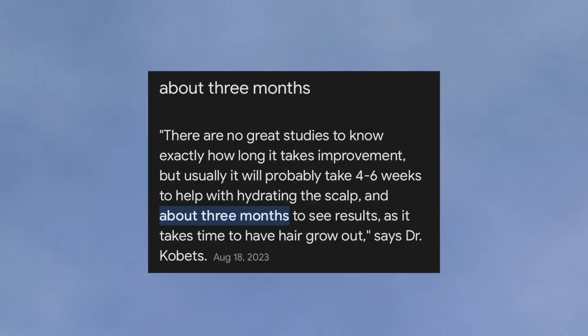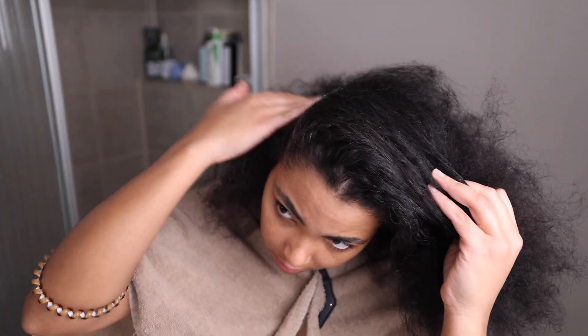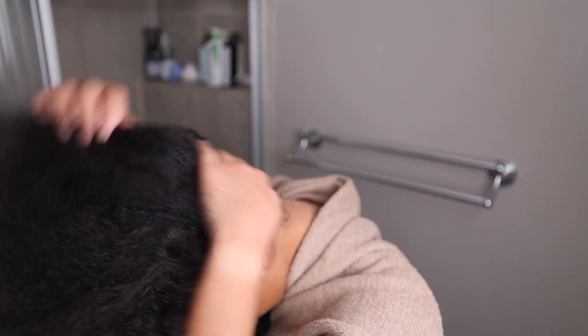I will say that it's definitely going to take time to see results — you're not going to see any changes overnight or from just one use. It takes four to six weeks to see changes to your scalp hydration, and three months to see any hair growth results. You have to be consistent and give it a good amount of time to see if it's providing benefits. Definitely let me know if you want a rosemary oil routine video where I show how I actually apply it — leave a comment below.